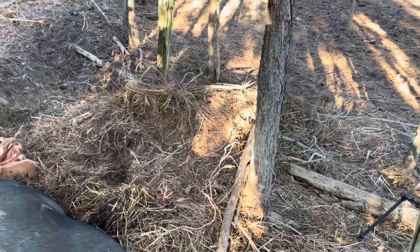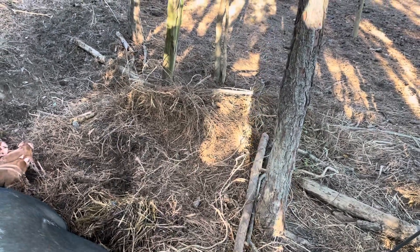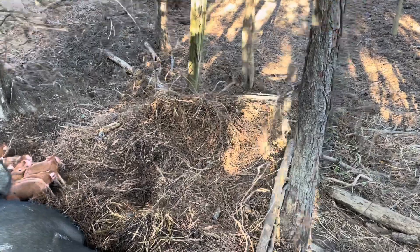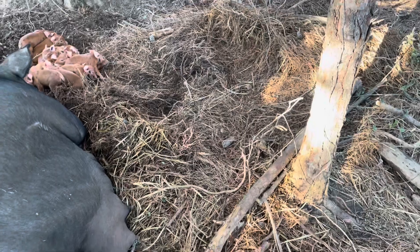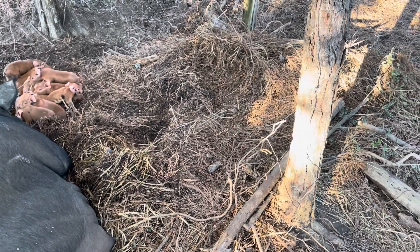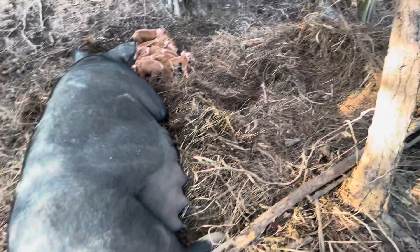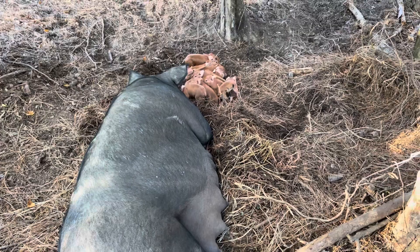Before we check those piglets out — all of this stuff you see right here, all these vines and limbs and busted-up branches, all of that is the nest that she built yesterday. She dragged every bit of this over here and made this nest, and was all snuggled into it like you saw in those pictures. Golly, she's a big girl. Let's check these little piggies out.